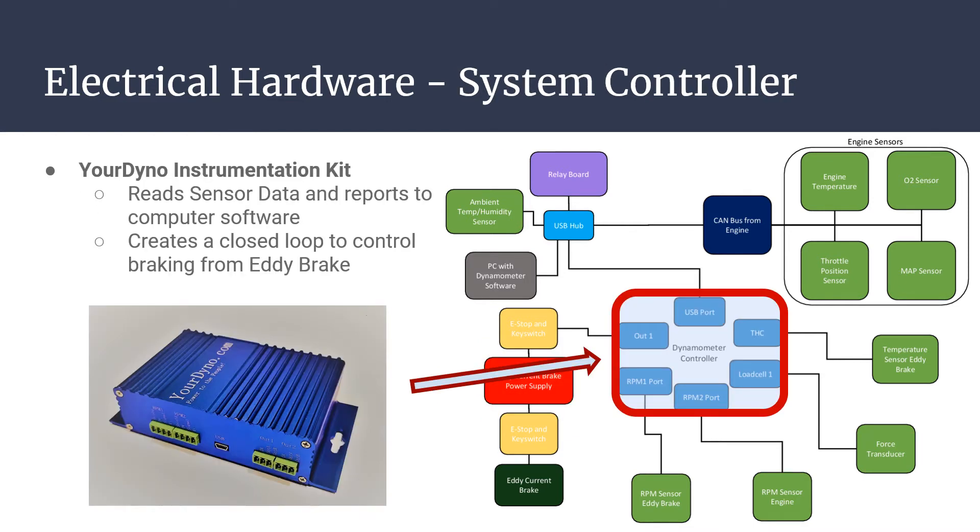We selected the YourDyno Instrumentation Kit as our system controller for its functionality, wide assortment of add-ons, and low price point. This is an open-source dynamometer controller with a comprehensive support community. It offers standard inputs of two RPM readings, CAN data, a thermocouple, and two load cells, plus three auxiliary inputs for additional data the user may wish to record. The controller will create a closed loop using the RPM sensor, the load cells, and the eddy brake control output in order to properly regulate the braking force applied.